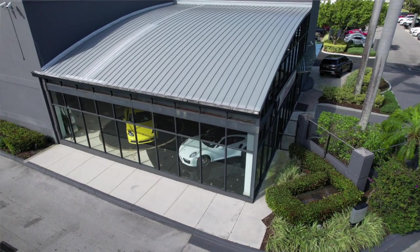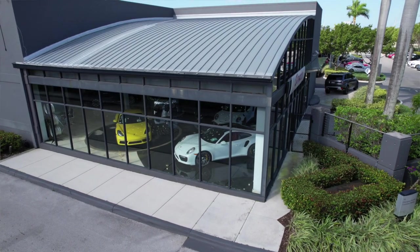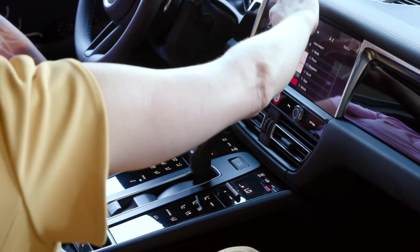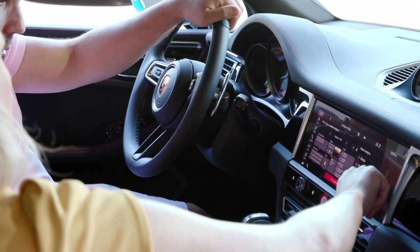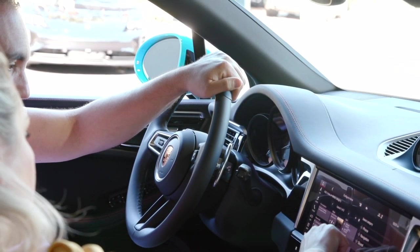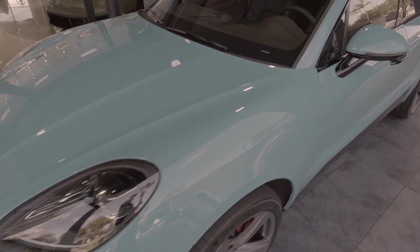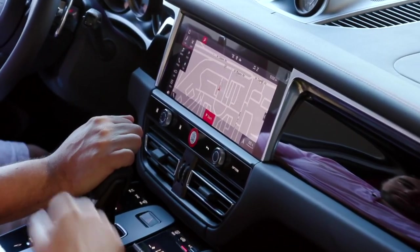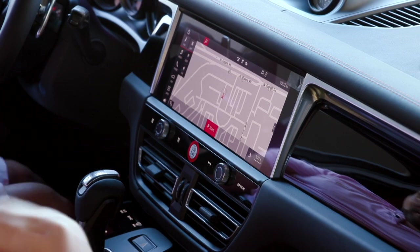Here's your home screen, and you can configure it by clicking the three lines at the top, then 'configure home.' There are different layouts — some people set up one for seating, another for traveling. You can do three blocks and set it up however you like, selecting any category, just like Apple CarPlay. You hold and drop widgets to place them. Go to navigation, and you also get real-time traffic with Porsche Connect.